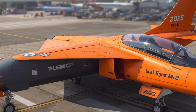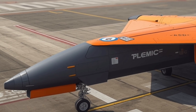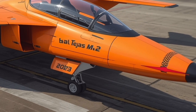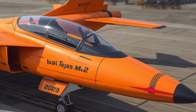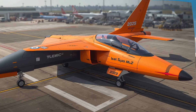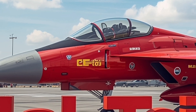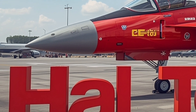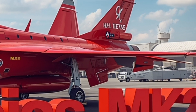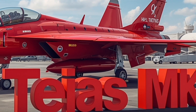One of the Tejas Mk2's most remarkable aspects is its versatility. It's built as a true multi-role fighter capable of performing air superiority, ground attack, maritime strike, and reconnaissance missions. Its adaptability makes it ideal for both offensive and defensive operations, giving the Indian Air Force — and potentially export customers — a highly flexible combat platform. The integration of both Indian and Western technologies also means that future upgrades will be easier and more cost-effective. The Tejas Mk2 has evolved into a sleeker, more muscular aircraft, with a redesigned cockpit canopy for better visibility and seamlessly flowing fuselage lines from nose to tail.